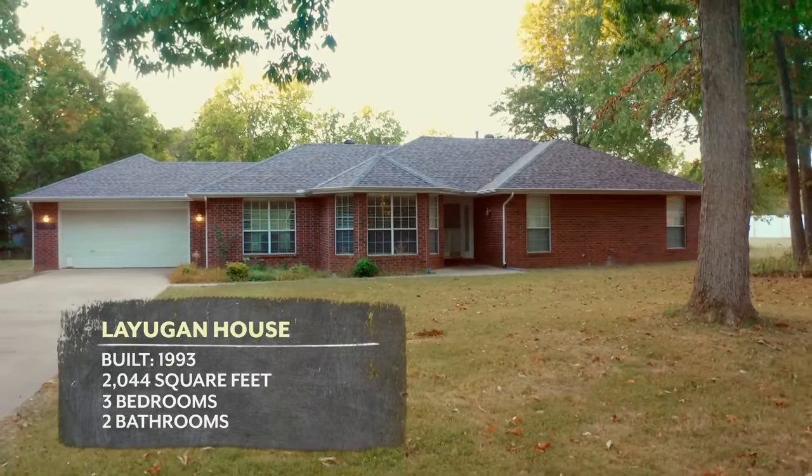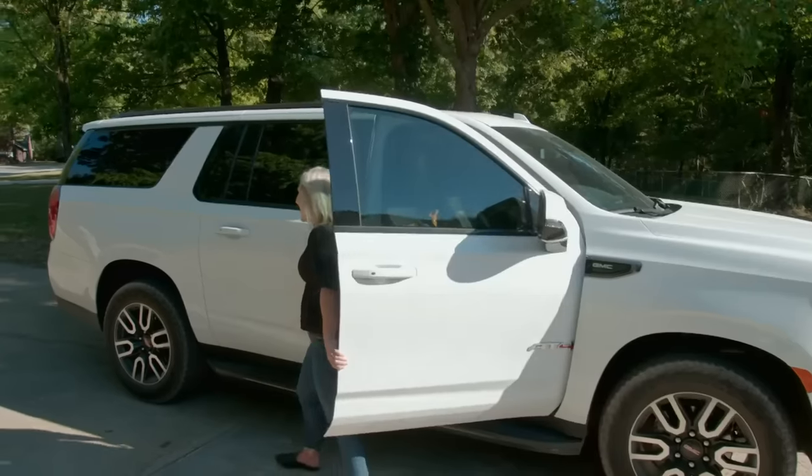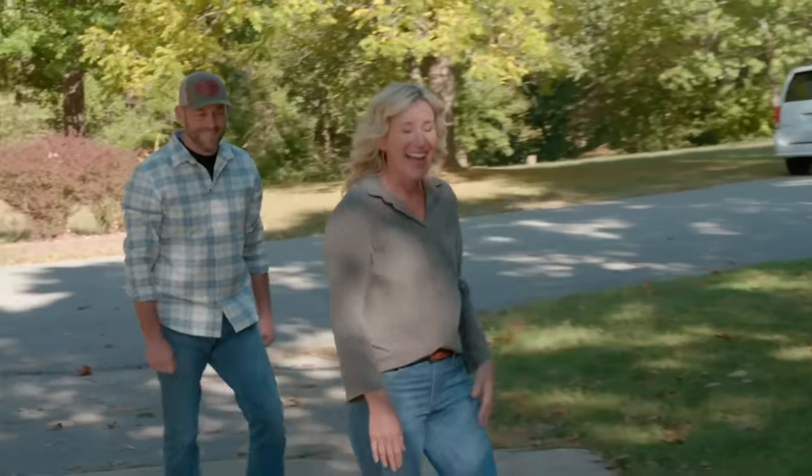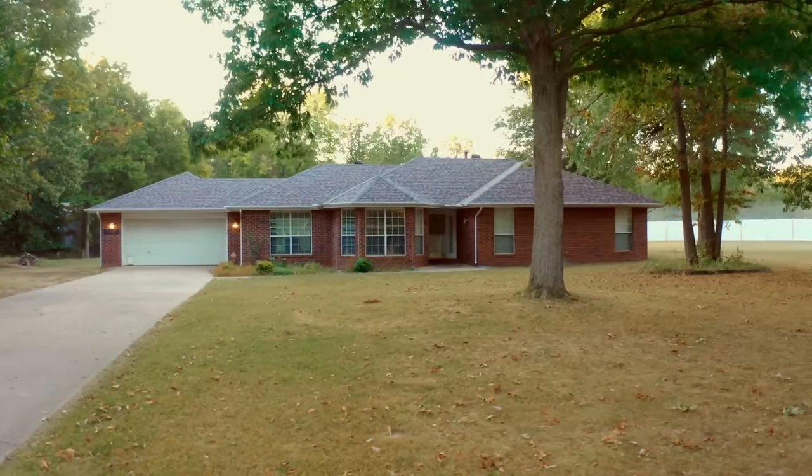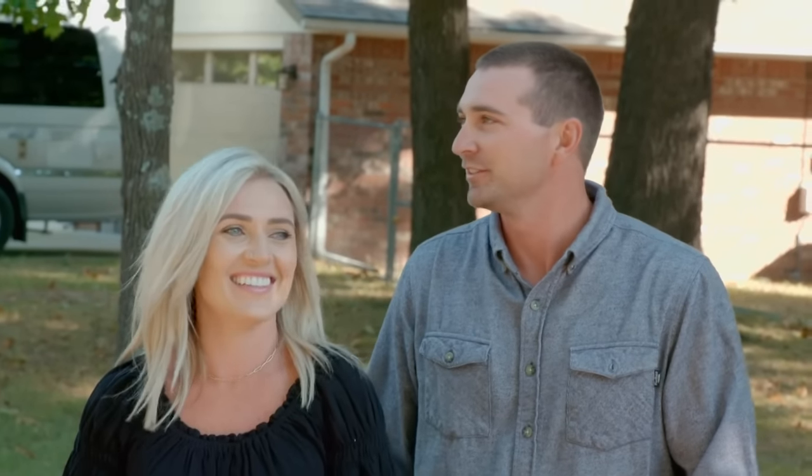Very ranch style, I like it. This is it! Thanks for coming, nice to see you guys. All right, so this is the house. This is an amazing lot, first of all. I love the lot. Definitely one of the better selling points for us.